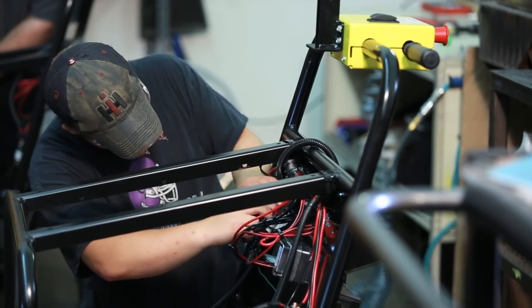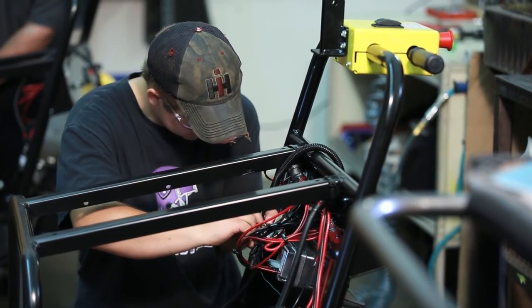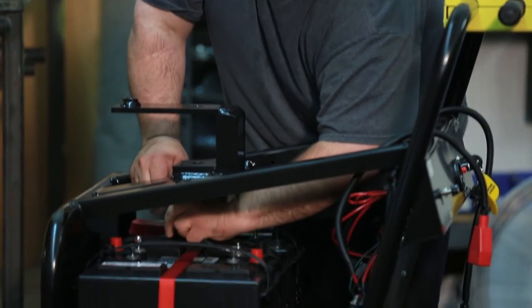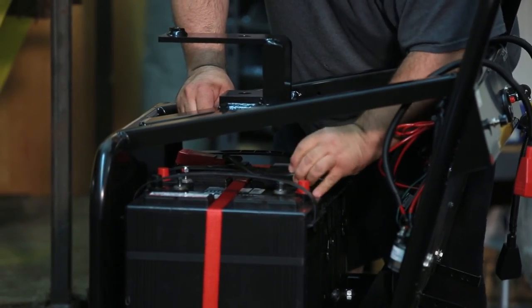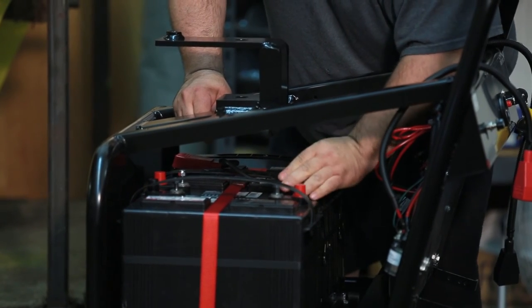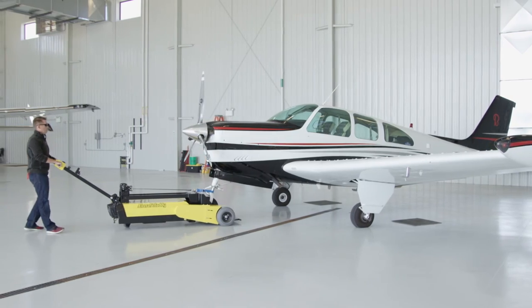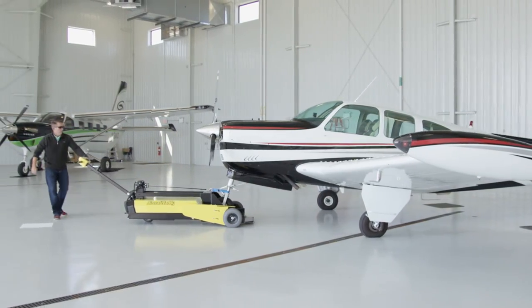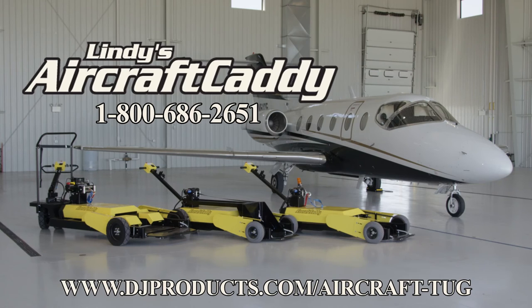Lessons learned in a broad range of challenging material handling applications were honed and applied to the unique needs of the aviation industry to create a new line of innovative aircraft tugs and tow tractors. If you're in need of an aircraft tug, Lindbergh Aircraft Tug Company has the highest quality aircraft ground equipment and the most competitive prices. Please contact us today at 1-800-686-2651 or www.djproducts.com/aircraft-tug.